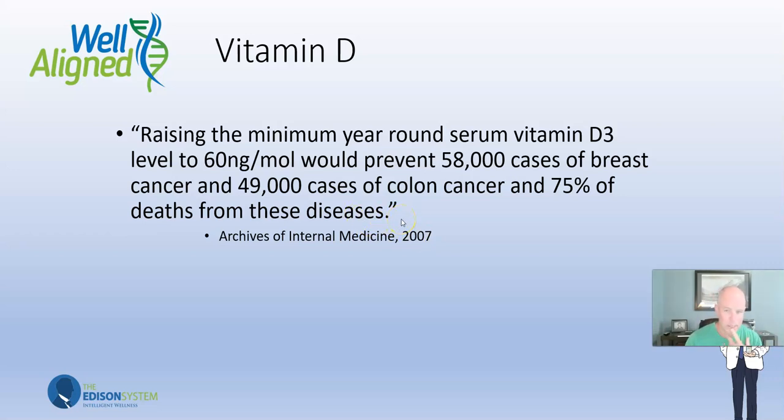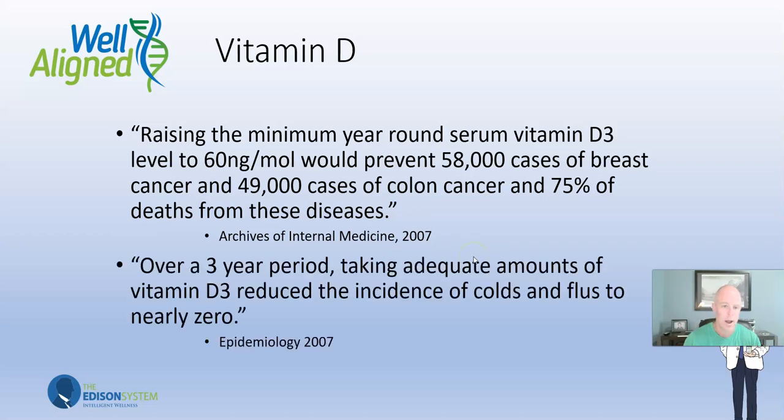If you think you can get enough vitamin D from the sun, you can't. Unless you live in Florida and are on the beach three hours a day in your bathing suit, you might have enough — but the rest of us are not even close, especially in Colorado. A second study showed that over a three-year period, taking adequate amounts of vitamin D reduced the incidence of colds and flus to nearly zero. So instead of a yearly flu shot, people should be getting their vitamin D levels checked.